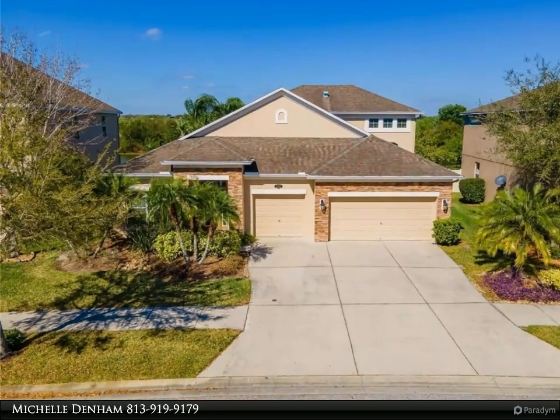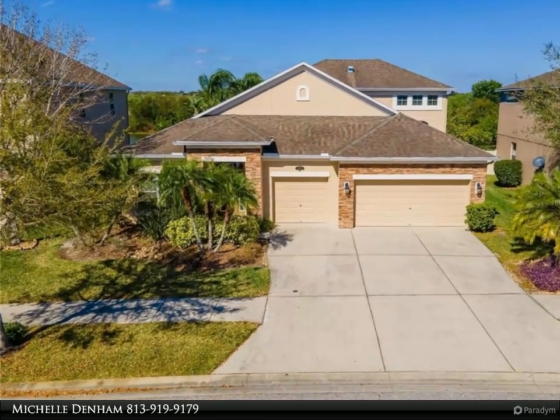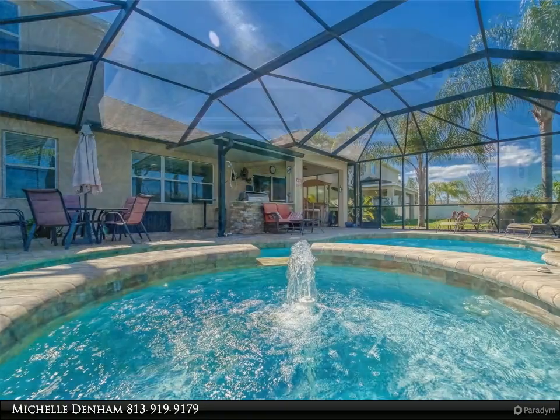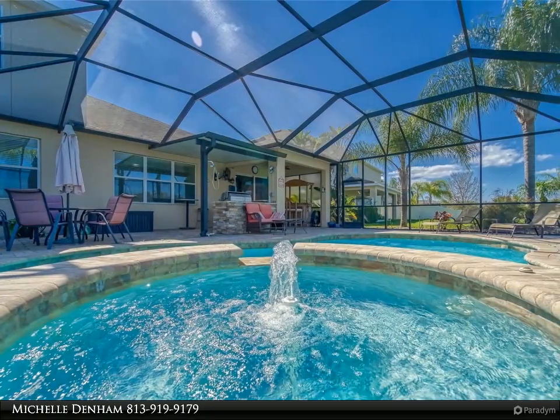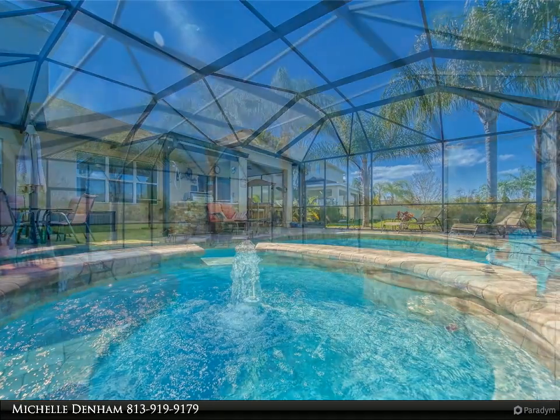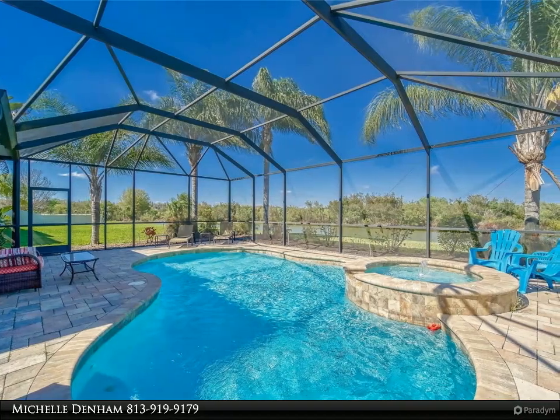This Align Right Realty property video is presented by Michelle Denim. Welcome to your dream home in the highly desirable Easton Park community of Tampa, Florida. This stunning five-bedroom, four-bathroom home boasts over 3,000 square feet of living space and a three-car garage.